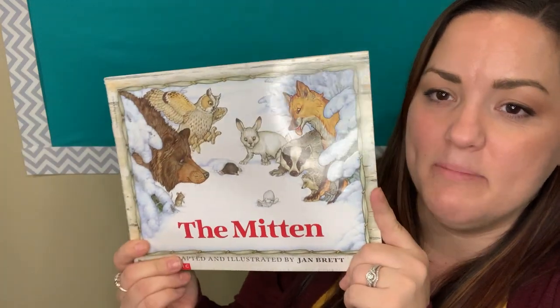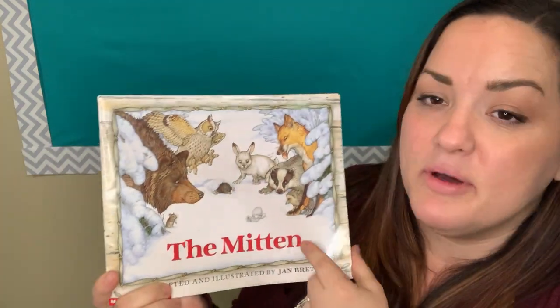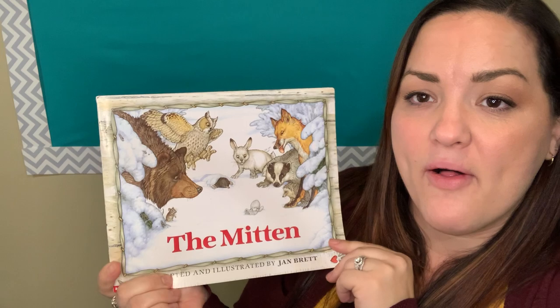Hi friends! Welcome back. We're going to do story time a little bit differently this week. I'm going to show you a book called The Mitten, and this is the book that we're kind of talking about all week this week.